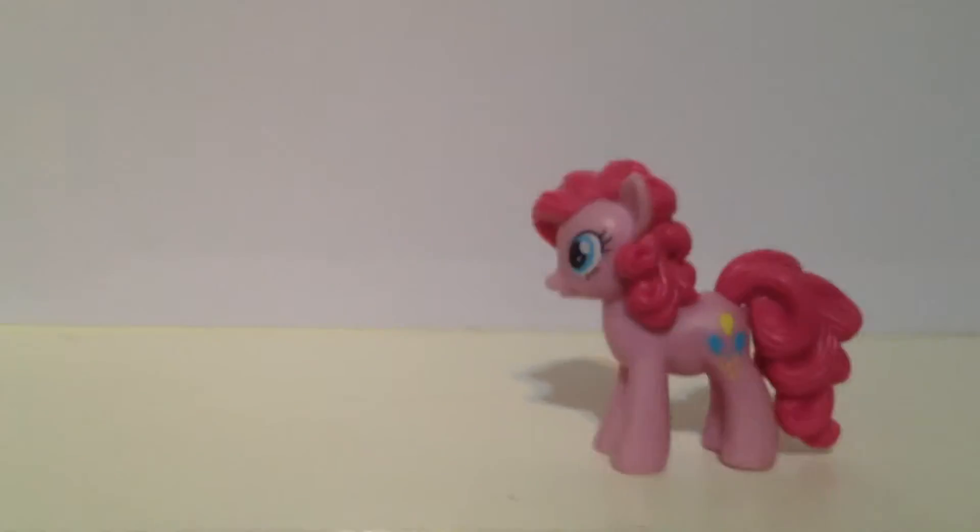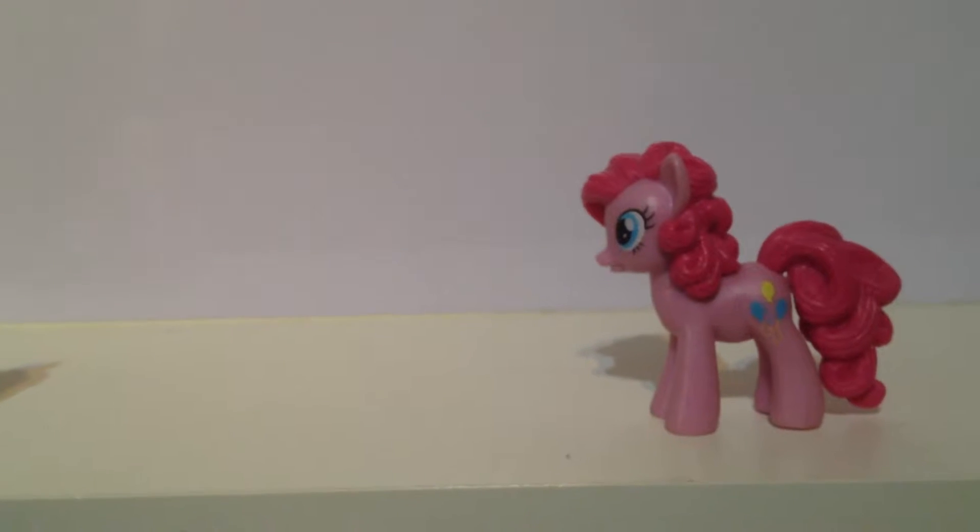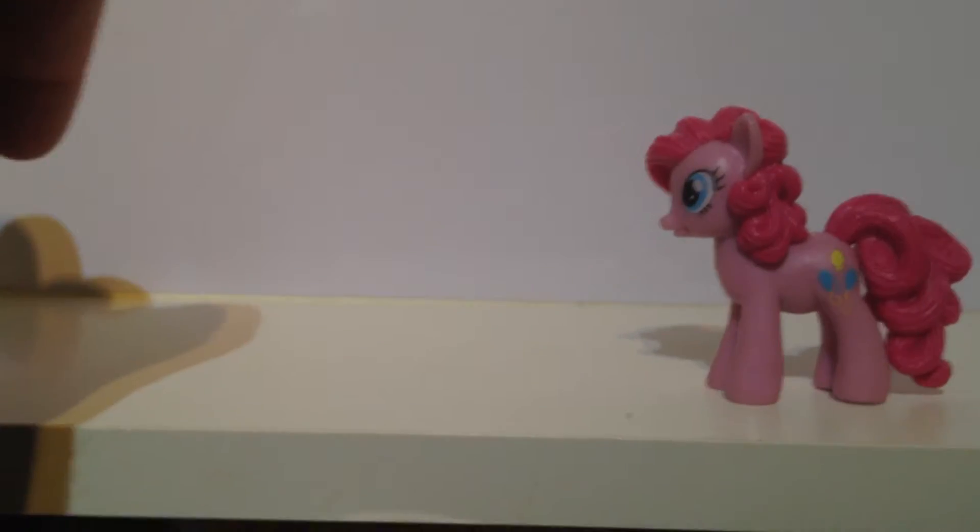Thus far there have been at least three of these figures that have been released. You have Pinkie Pie here, and I'll set her over to the side for a second.